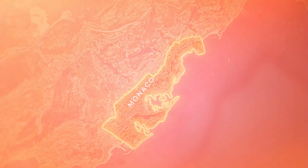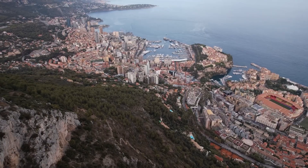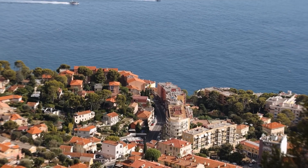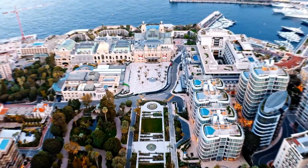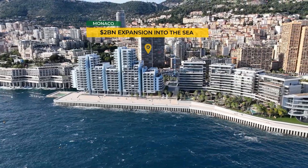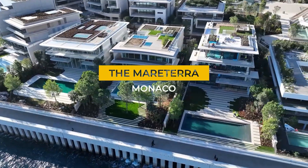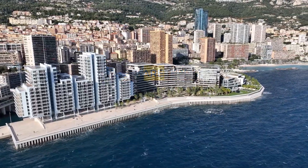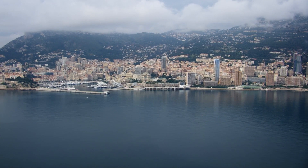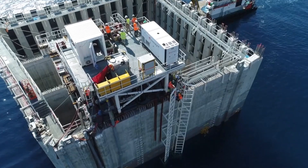Monaco is the world's second smallest country — so tiny you could walk across it in under an hour, yet it's home to more billionaires per square mile than anywhere else on Earth. When this ultra-wealthy microstate ran out of space, it launched a $2 billion mega project to push back the Mediterranean Sea itself: the Maratera. This expansion isn't just creating new luxury real estate; it's redefining what's possible when unlimited wealth meets engineering innovation.